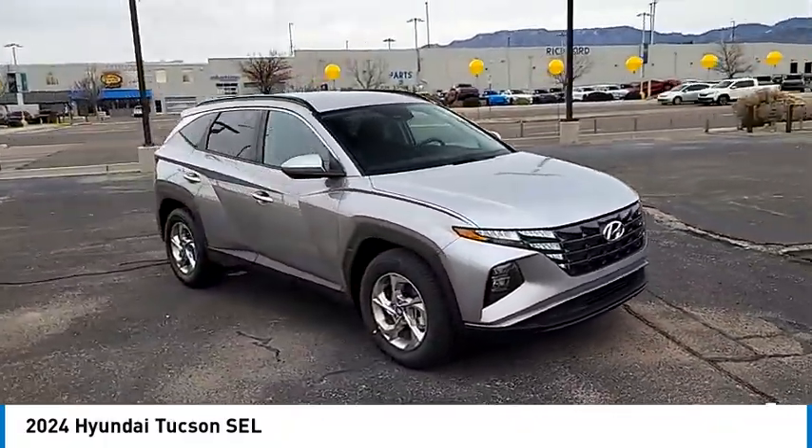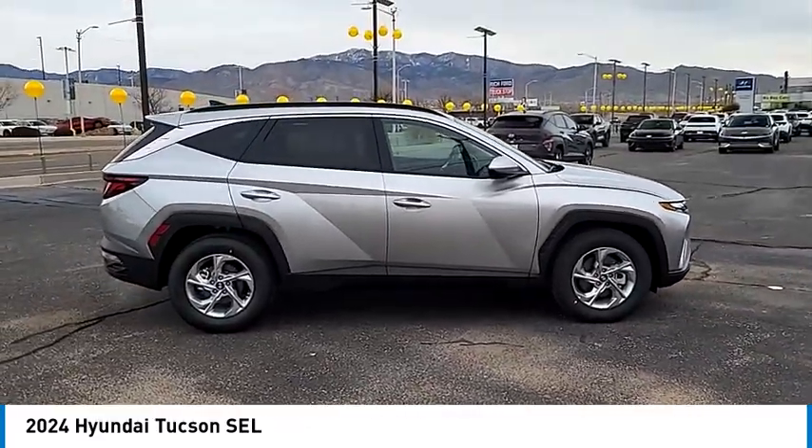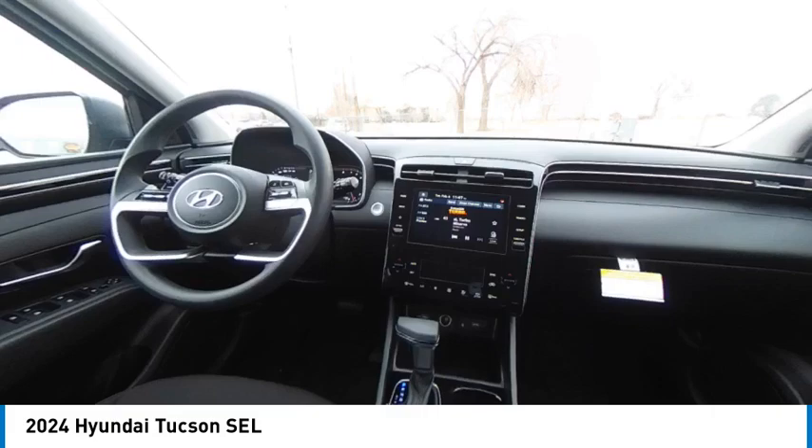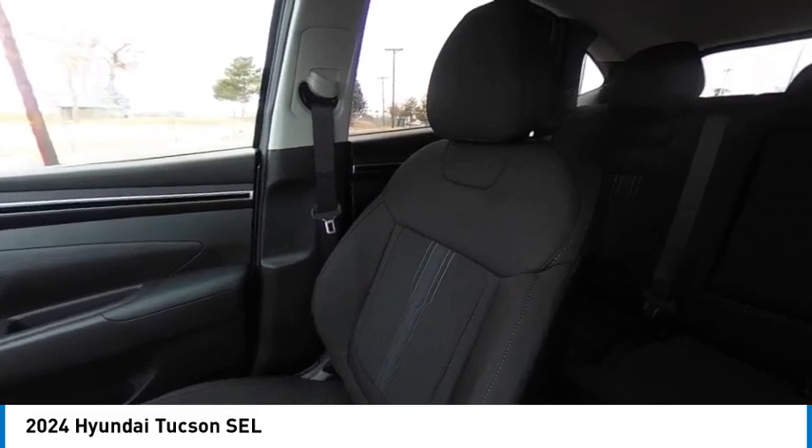This vehicle has less than 100 miles. Here are some of this vehicle's great options: tire pressure monitor, blind spot monitor, electronic stability control, heated mirrors, alloy wheels, rear spoiler, remote engine start, power lift gate, and brake assist.